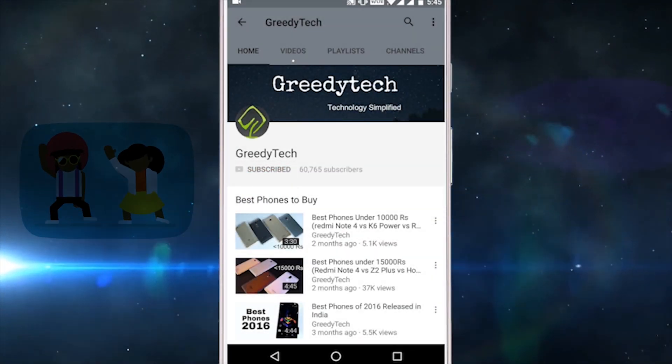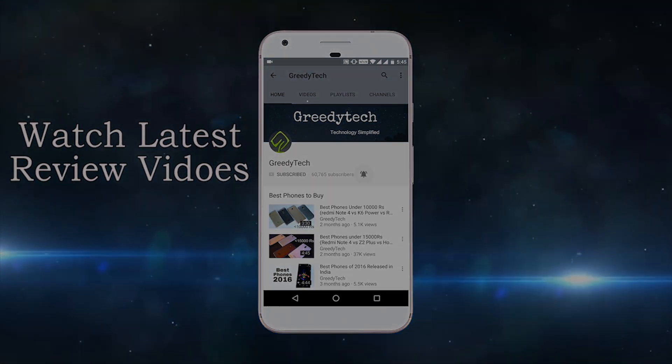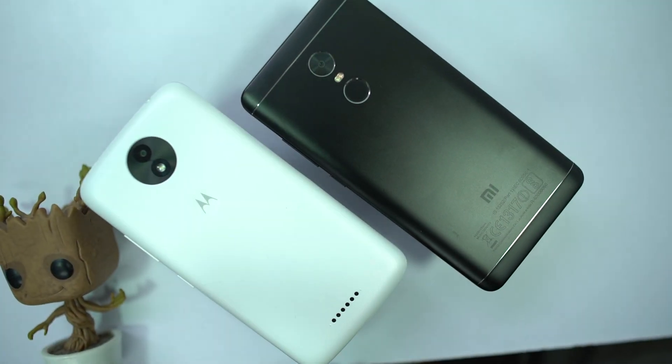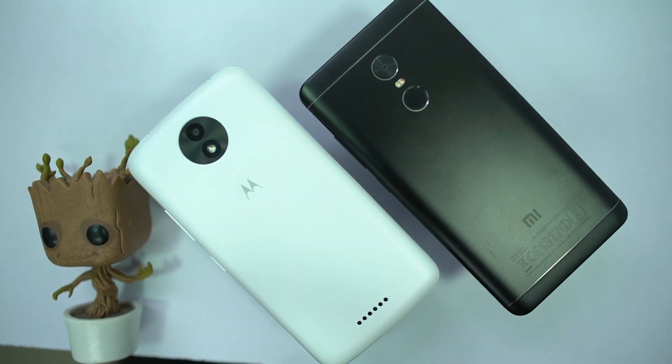Hit that subscribe button and the bell icon beside it to check out our latest videos before anyone else. What's up everyone, I am Nikhil from Greedy Tech, and this is the camera comparison between Moto C Plus and Redmi Note 4.